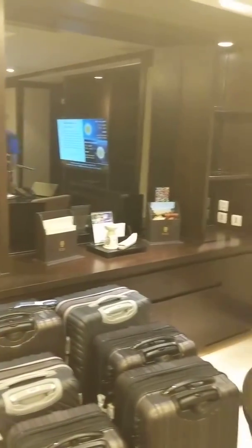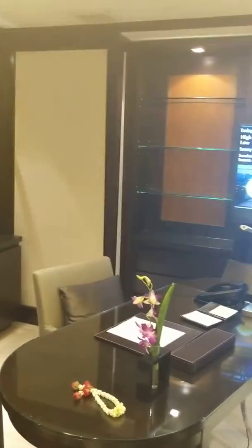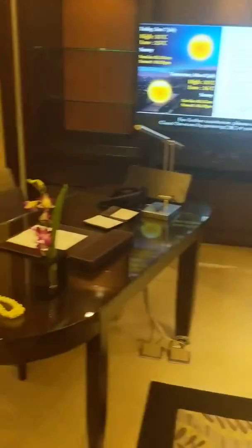This is the two-bedroom suite at Banyan Tree, Bangkok. Alright, living room.